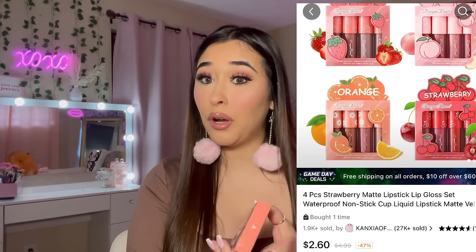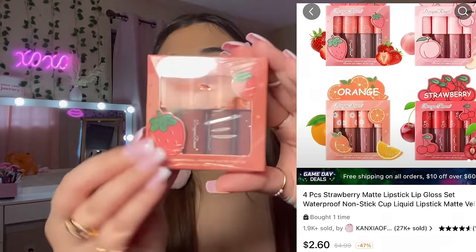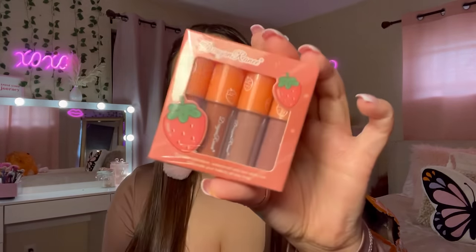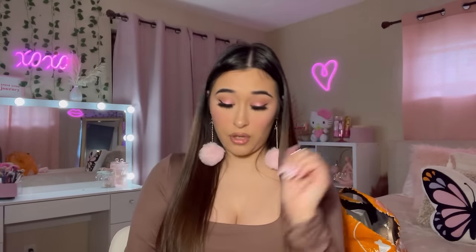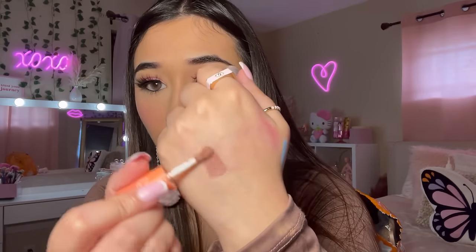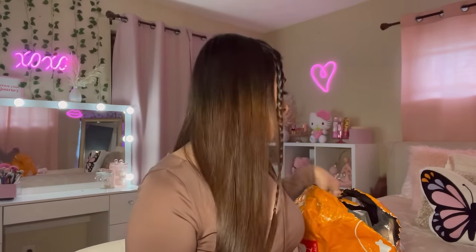They had so many cute makeup products — I wanted to get everything. I picked up this little mini lipstick kit, the strawberry one. They had peach, orange, and strawberry — I picked up strawberry. These are pretty brown and nude shades which are my favorite. These are actually adorable. Oh my goodness, I am actually in shock — these makeup products are pigmented and they're really nice. Absolutely beautiful!